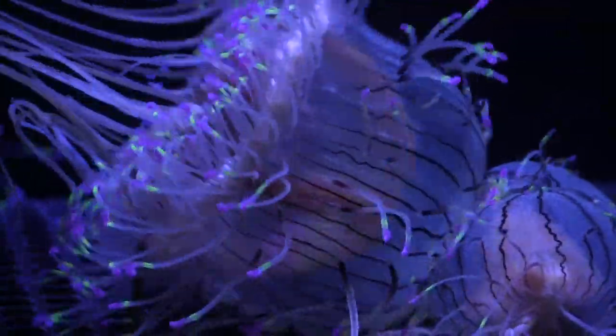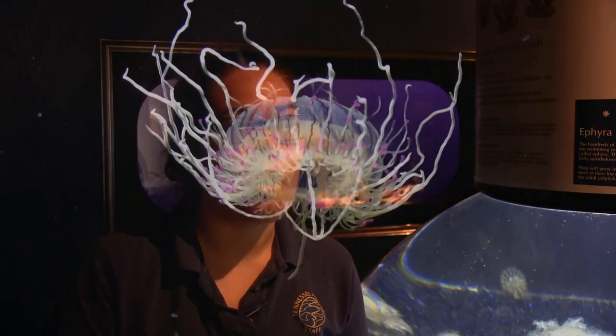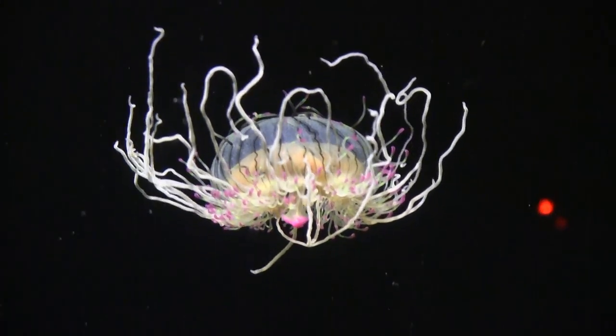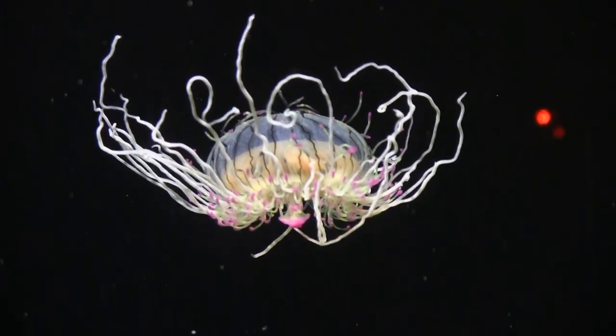These guys are from coastal Pacific areas, so they're found around Japan and Argentina and other areas along the coastal Pacific. I don't know where the name Flower Hat comes from — I guess because they're very colorful and exotic looking, that's probably where it comes from.